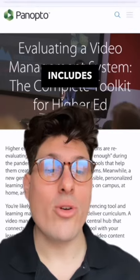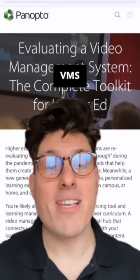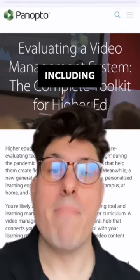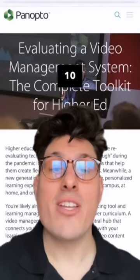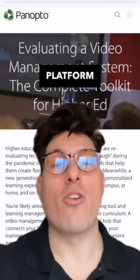Apto's latest toolkit includes everything you'll need along your VMS evaluation journey, including making the business case for a VMS, how to achieve faculty buy-in, and the top 10 questions to ask in your video platform RFP.